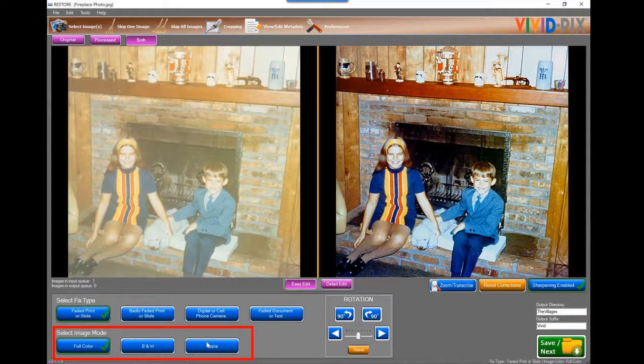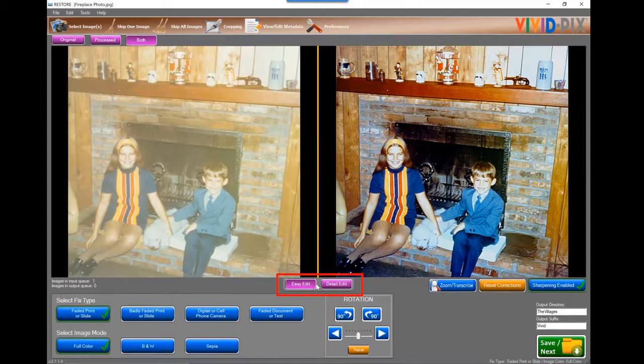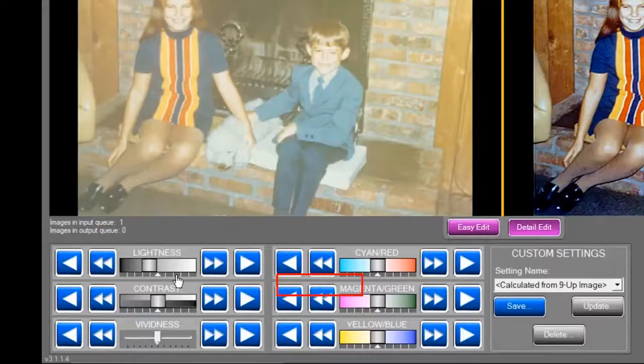We also have all kinds of detail edit sliders you're able to fine-tune. I was working in easy edit mode. In detail edit, I'm able to adjust lightness, contrast, and vividness, which is saturation — the amount of color you're adding or reducing within the image. You're also able to adjust cyan, magenta, yellow, and red, green, and blue.